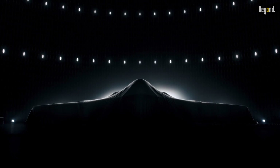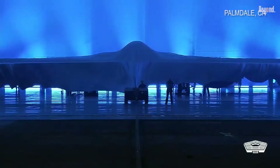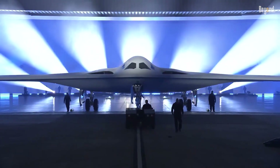The B-21 Raider, the U.S. Air Force's next-generation stealth bomber, has achieved notable milestones in its development, with three prototypes actively participating in flight and ground testing as of early 2025.